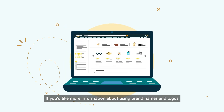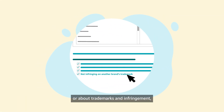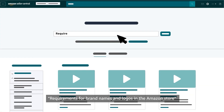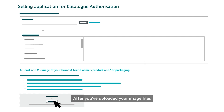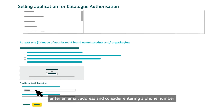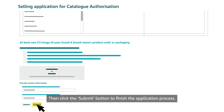If you'd like more information about using brand names and logos in the Amazon store, or about trademarks and infringement, search in Seller University for our modules: Requirements for Brand Names and Logos in the Amazon Store, and Amazon's Intellectual Property Policies. After you've uploaded your image files and checked each box to confirm they meet the requirements, enter an email address and consider entering a phone number in case we need to contact you with questions.